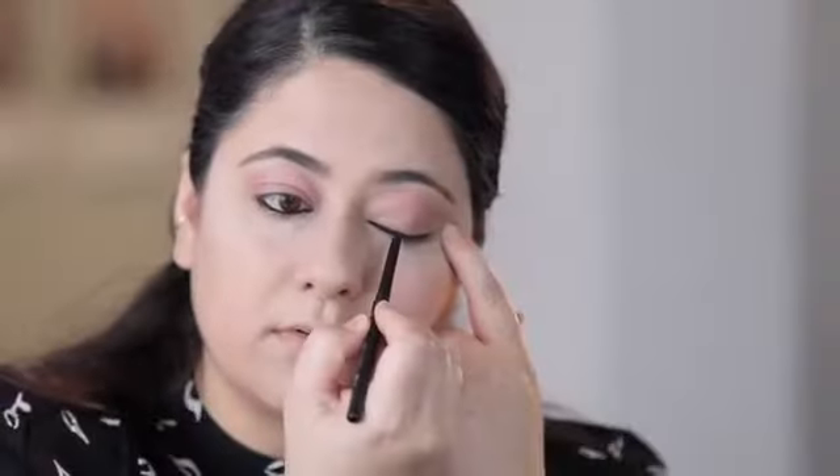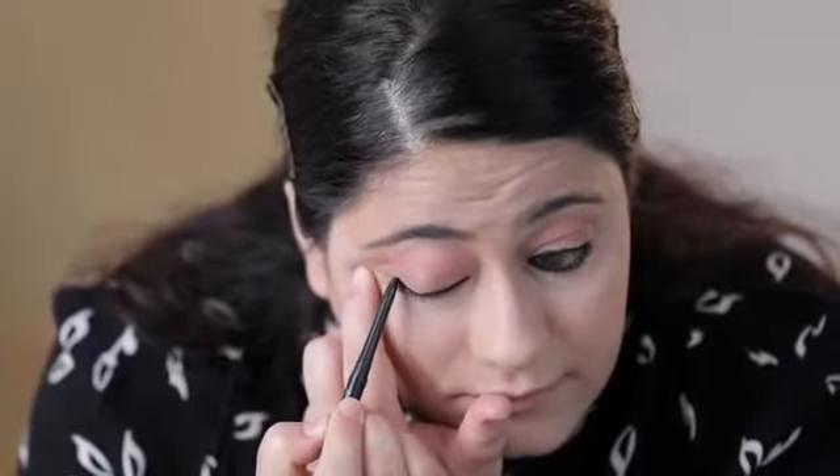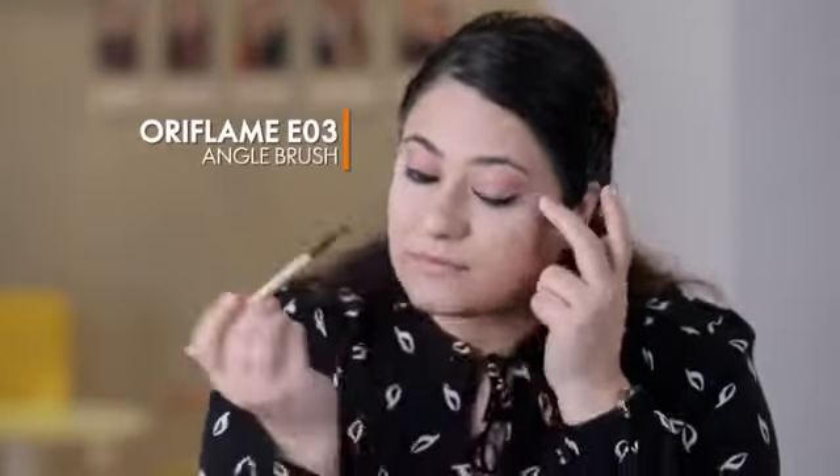Now I'm going to use The One Unlimited Kajal in my waterline and as eyeliner. Don't worry about the uneven line because we are going to smooth that with the E03 angled brush. Smooth your kajal line with a black eyeshadow.